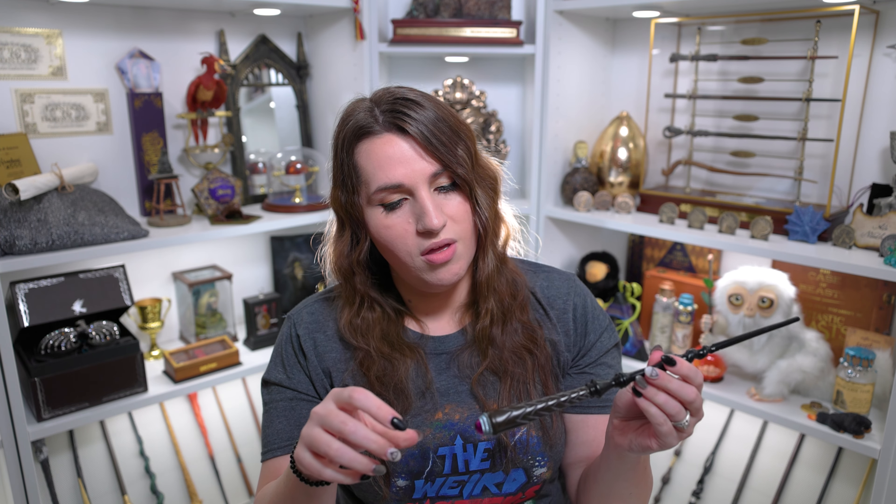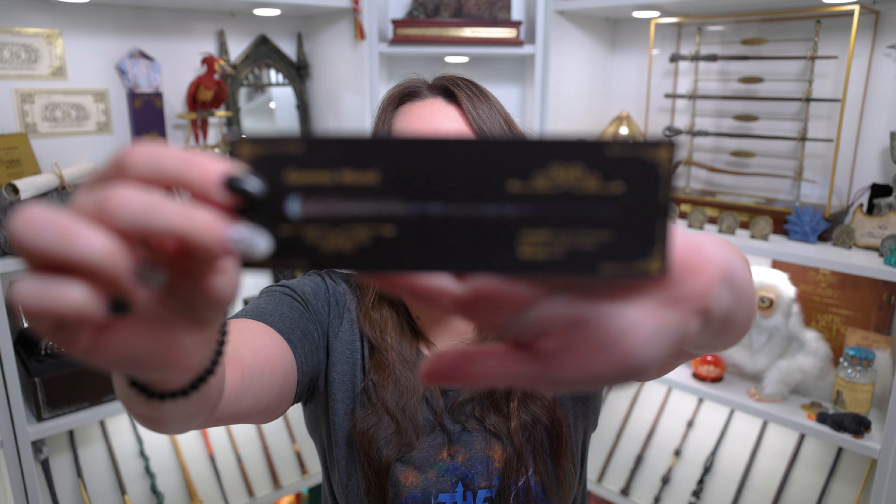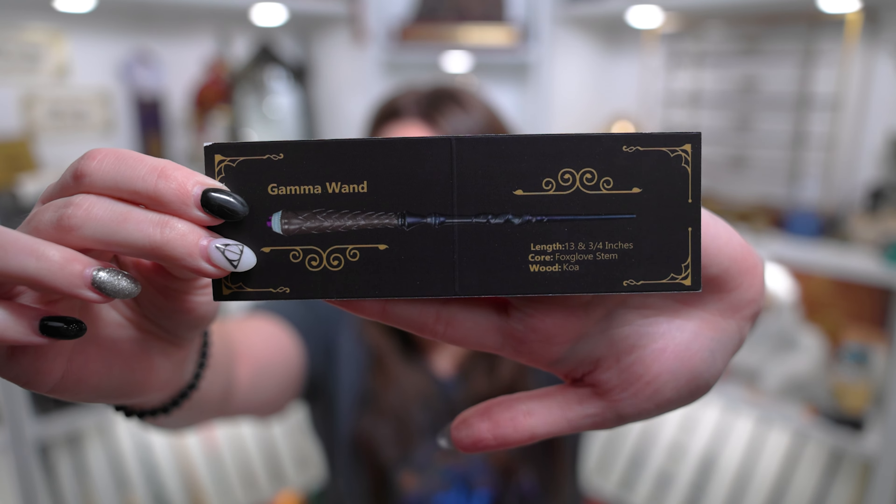It's a very unique wand — I haven't seen any with these kinds of colors together. On the wand card it says it's the Gamma wand, 13 and three-quarter inches. The core is foxglove stem and the wood is koa. I don't know what any of those things mean, but it's a very unique wand. Maybe not my absolute favorite from Geek Gear, but I think it's a pretty cool little wand.